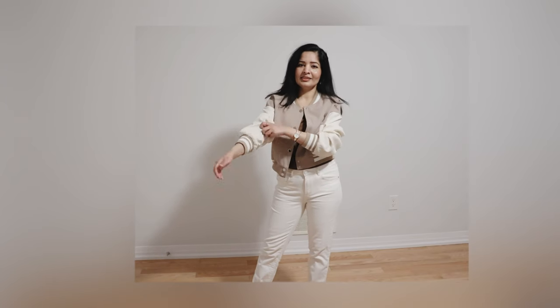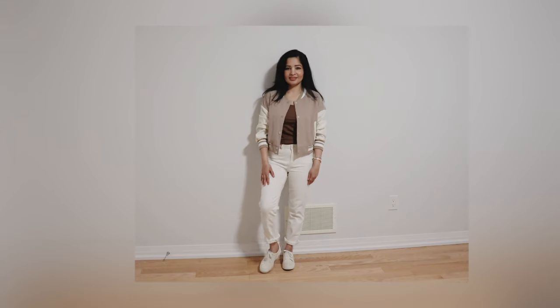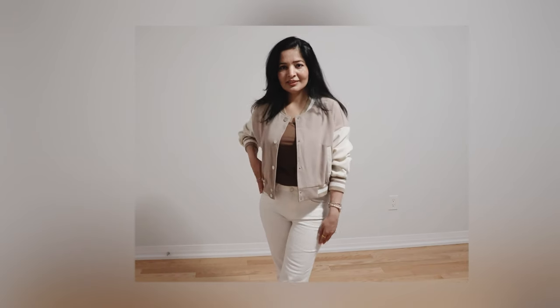You can either leave the jacket open or button it down. You can also add a baseball cap and a belt bag for a more sporty look.